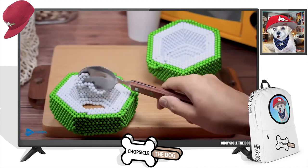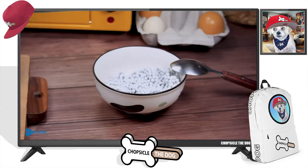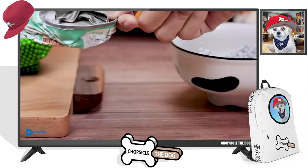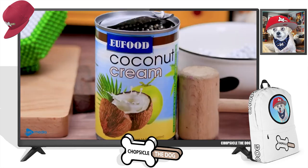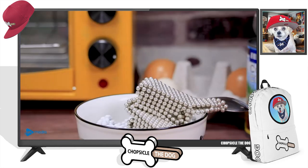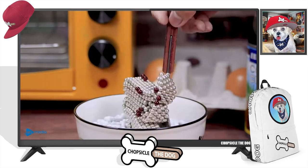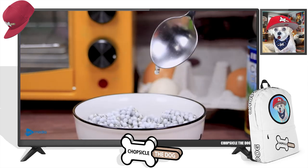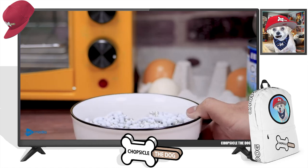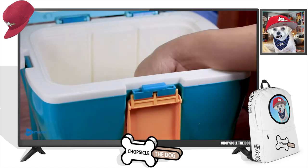He slices it open, scoops it out with a spoon, slices it open, and scoops it into a bowl. He turns that into coconut cream. I like the physics in this world. I don't know what he just added there — I should have looked more closely. Now putting it into a cooler.